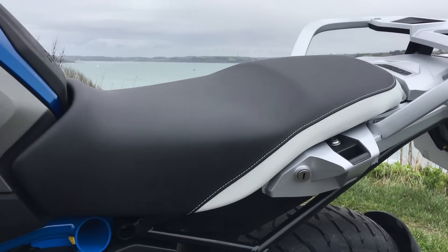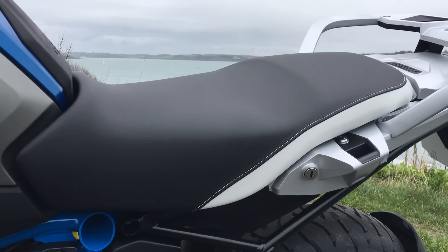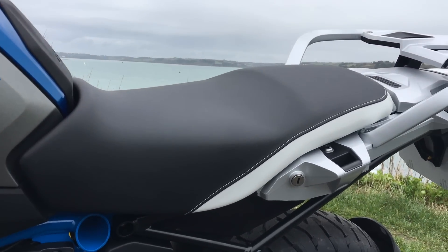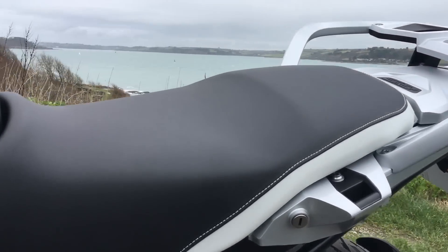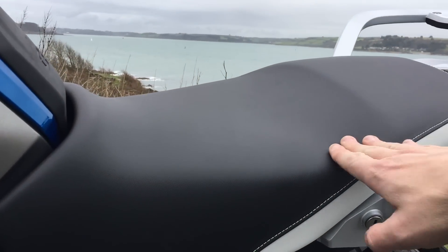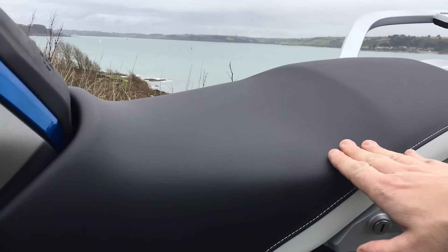The seat is one seat which contours all the way to the back. The only thing I have noticed is that for on-road riding you haven't got that distinctive lip between the rider and the pillion seat, so you could be inclined to slide around a little bit, but generally it's a very, very comfortable position.